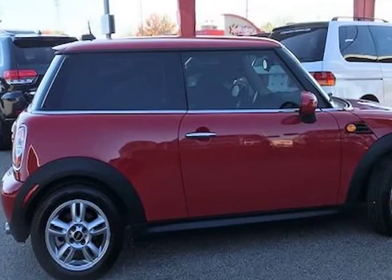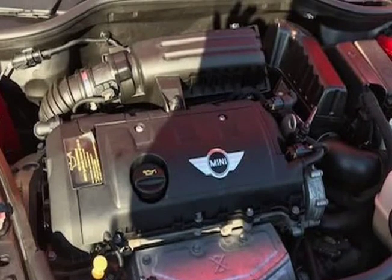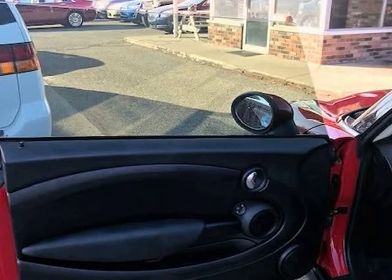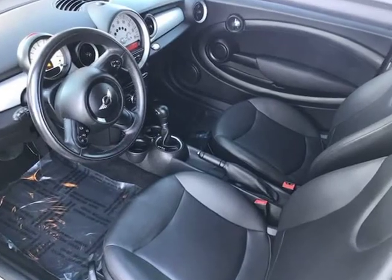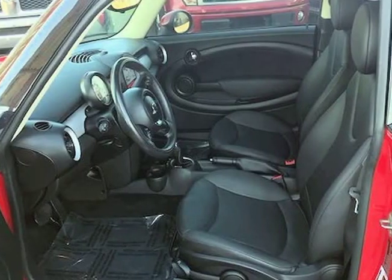It starts right up and idles smooth, accelerates and shifts nice, and it drives great at highway speeds of 65 to 70 miles per hour with no unusual noises. It drives nice around town as well. It has the 1.6 liter engine, which not only gets great gas mileage but has proven very dependable over the years.